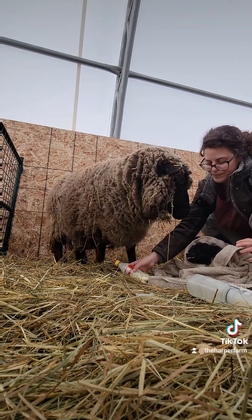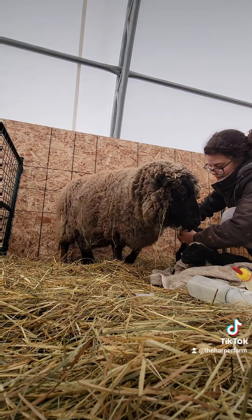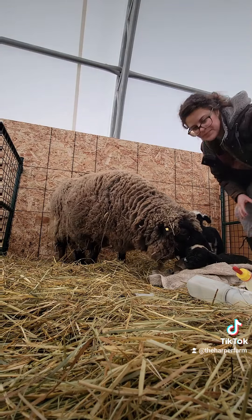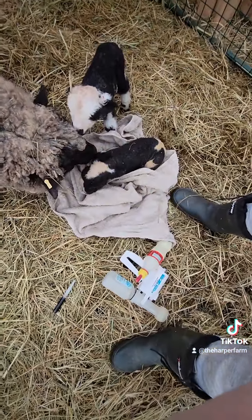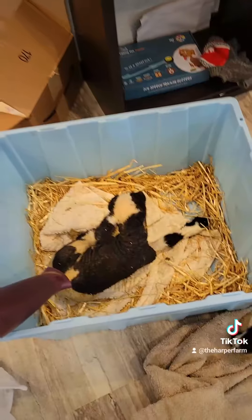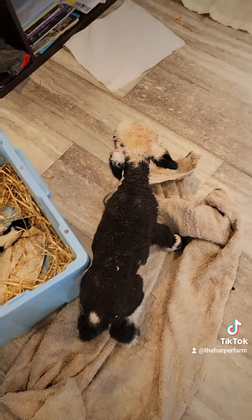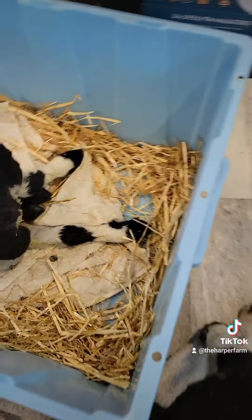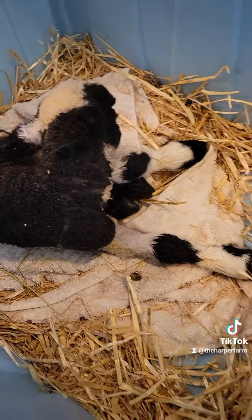We're going to bring them inside while we're on. We're going to bring these two inside to warm them up and then we'll bring them back to mom. My house is turning into a farm. He's starting to warm up now though, which is good.